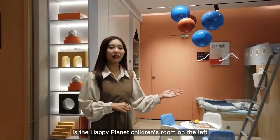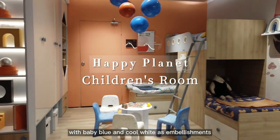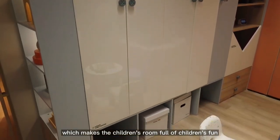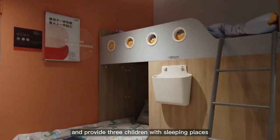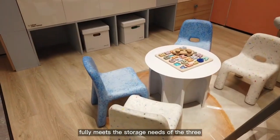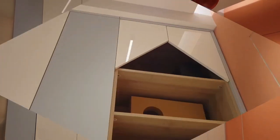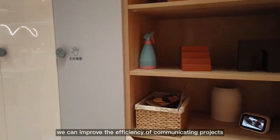The first room here is the Happy Planet children's room. Orange is the main color, with baby blue and cool white as embellishments, providing children with an innocent and lively atmosphere. The inclined door panel creates a roof shape, making the children's room full of fun. The bunk bed adopts a U-shape distribution, saving space and providing sleeping places for three children. The full-wall wardrobe on the left fully meets the storage needs, and a spacious middle area is left for children to play.